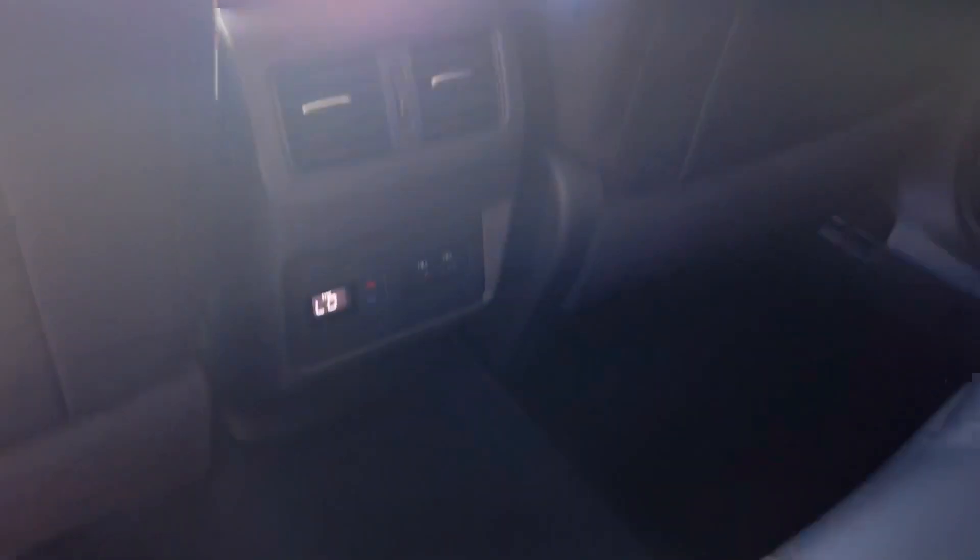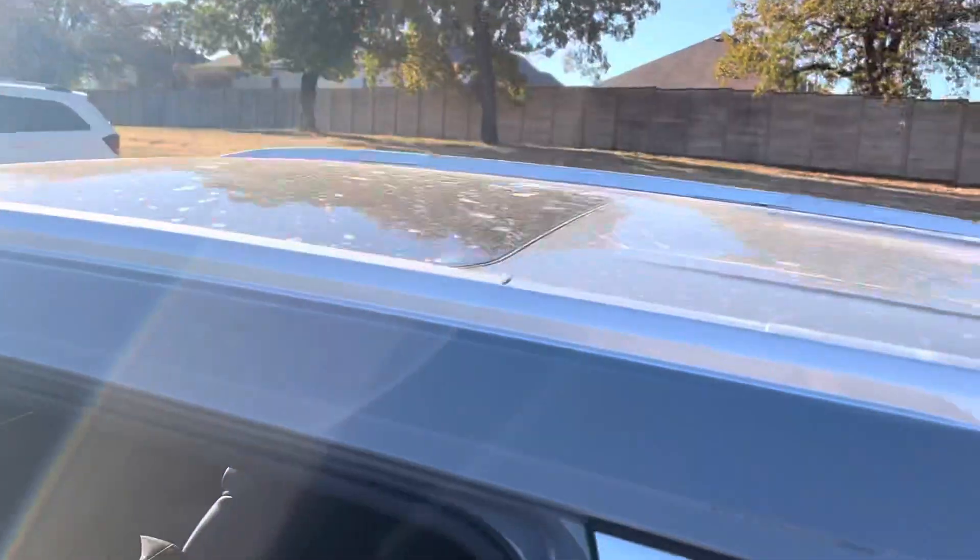Going back to the rear passengers — sorry about the sun in my eyes — you have a shade, and you can even roll down the window and still have shade to keep the bugs out. You also have AC control for your back passengers. And there's the panoramic sunroof.